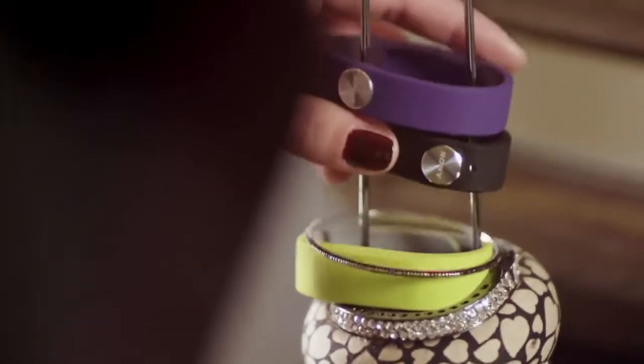Smartband is a 24-7 wearable device. It is waterproof, discreet, and designed to look great with whatever you wear.